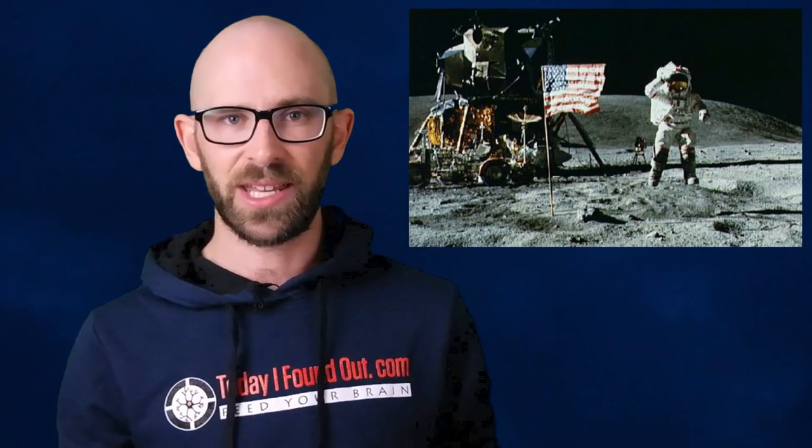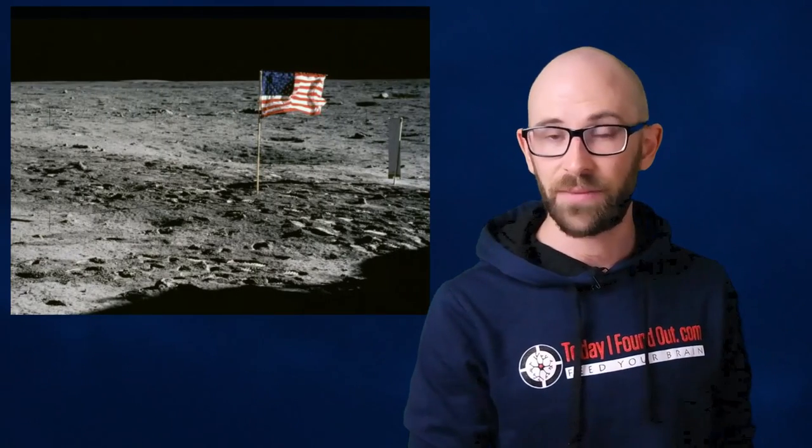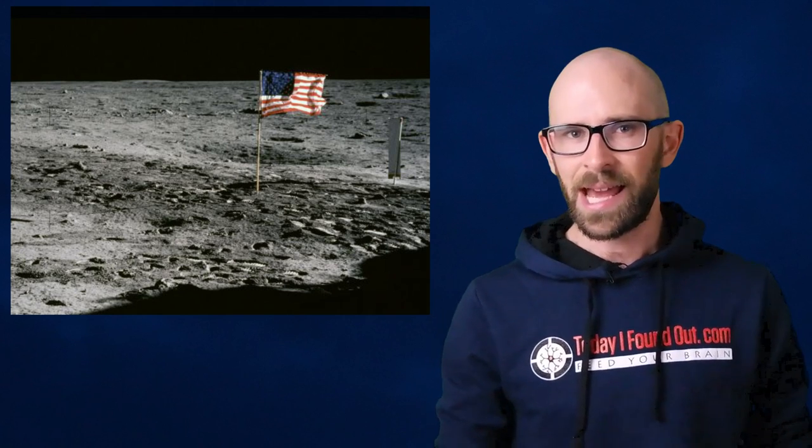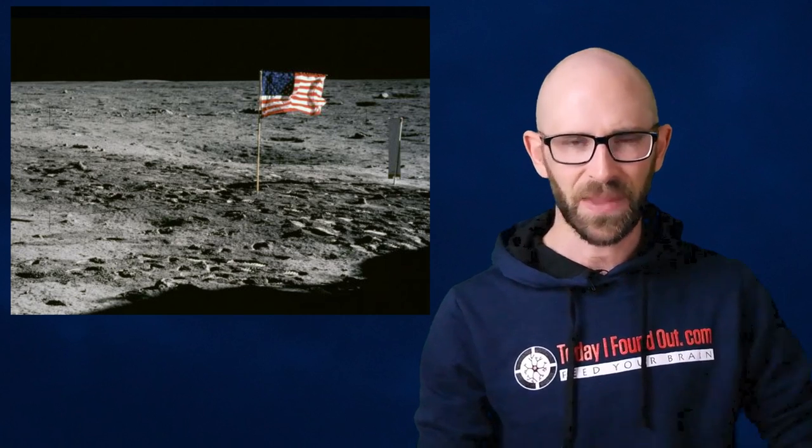As for the Apollo 11 flag, when the engine came on and the spaceship shot up away from the Moon, Aldrin said he saw the flag get knocked over by the rocket blast. Beyond that, it was thought there would be little chance the flag would survive in the harsh environment of the Moon, from the extremely abrasive lunar dust to the Sun's unfiltered ultraviolet rays.